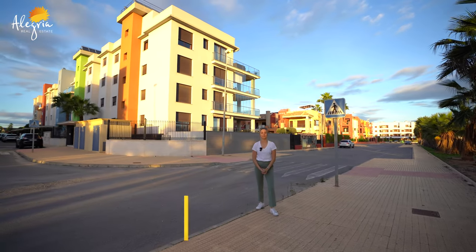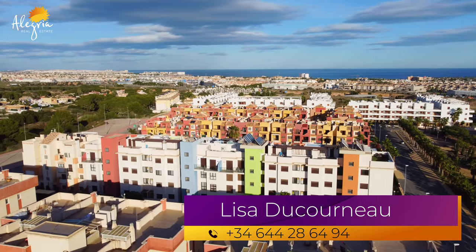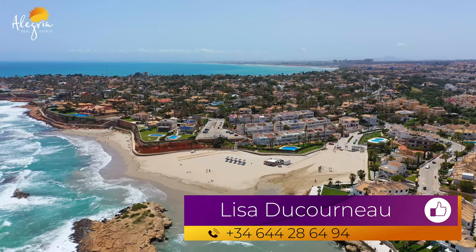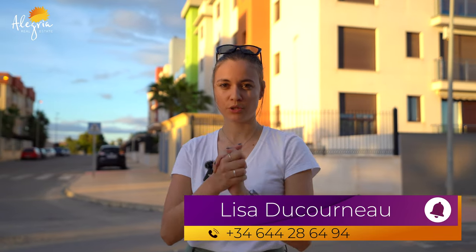Welcome to the Alegre Real Estate Channel. My name is Lisa. You are now at L'Amos de Cabo Roi. We are five minutes from La Seine Boulevard, five minutes from La Playa de Cabo Roi, and I will show you today a three-bedroom apartment. Let's go see it.